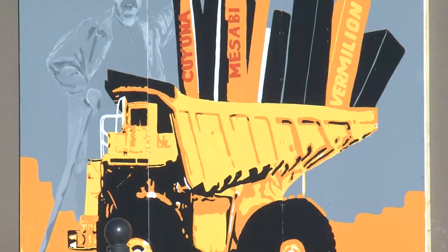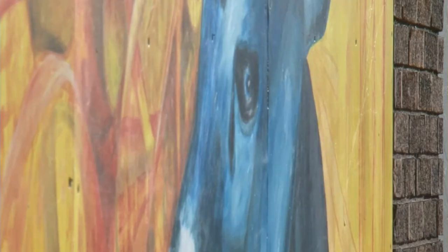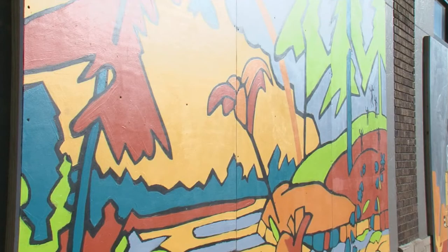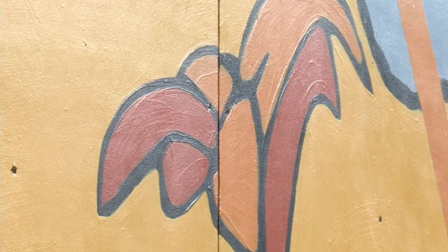This drive-by display is part of a grant project to create three murals representing a different region of the area: Deer River, Bovee-Colarain, and Grand Rapids. I love the color, and I love the splash. You really do get the voices of each community right next to each other, so you can see the diversity, but you can also see how they're coming together.